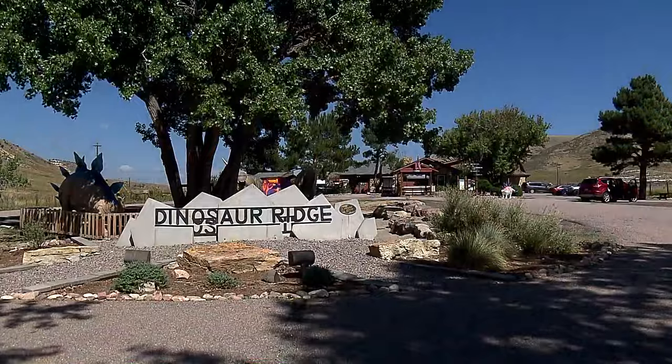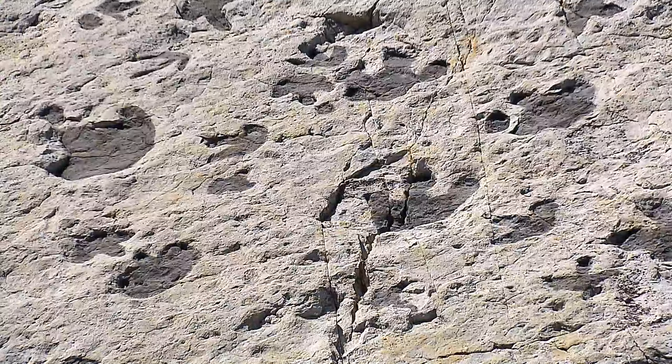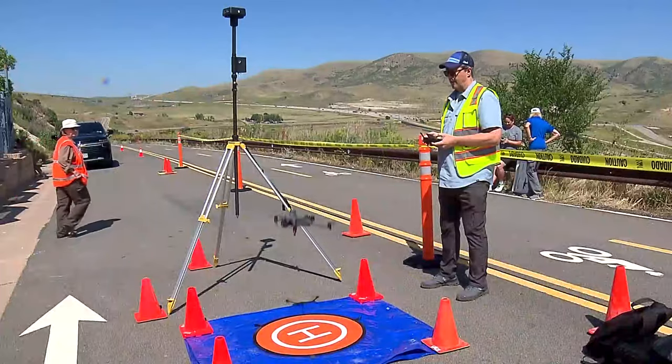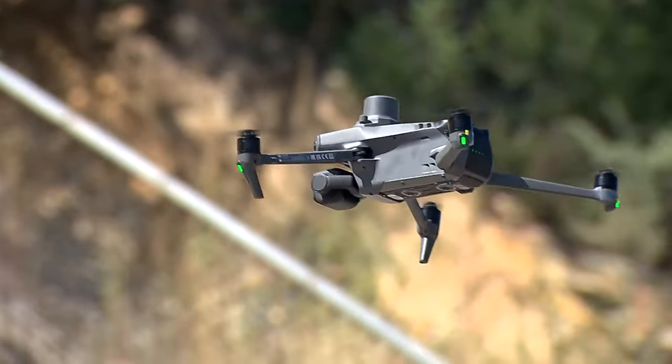Not far away at Dinosaur Ridge near Morrison, similar footprints are also in danger of extinction. They're being mapped with drones before the weather erases them forever. We are in one of the most important fossil areas in all of Colorado, arguably one of the most important places in the entire world.